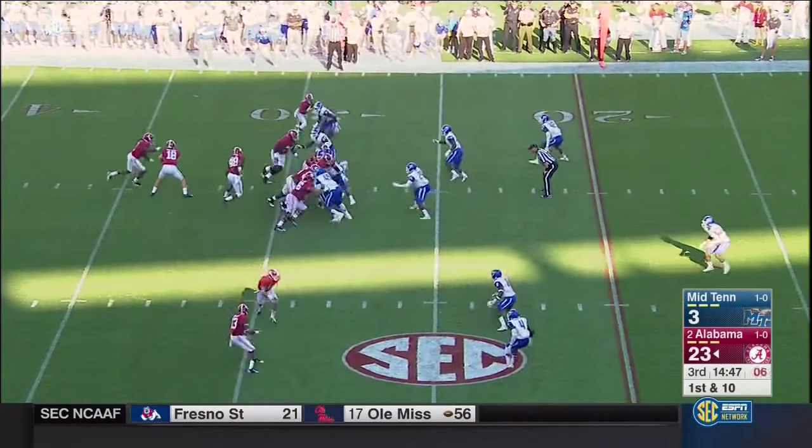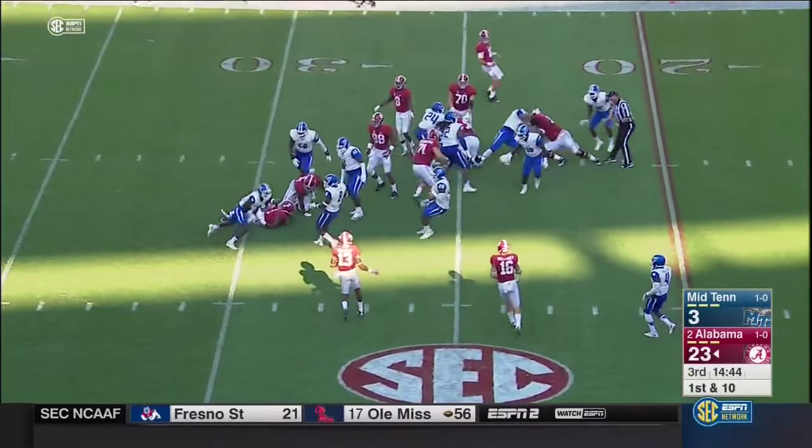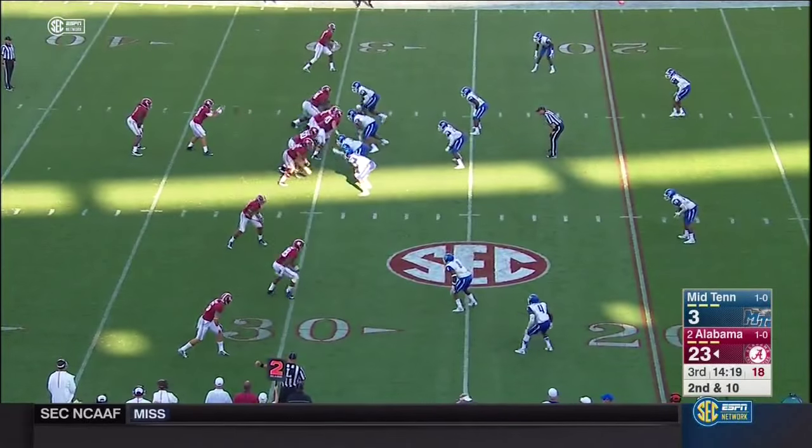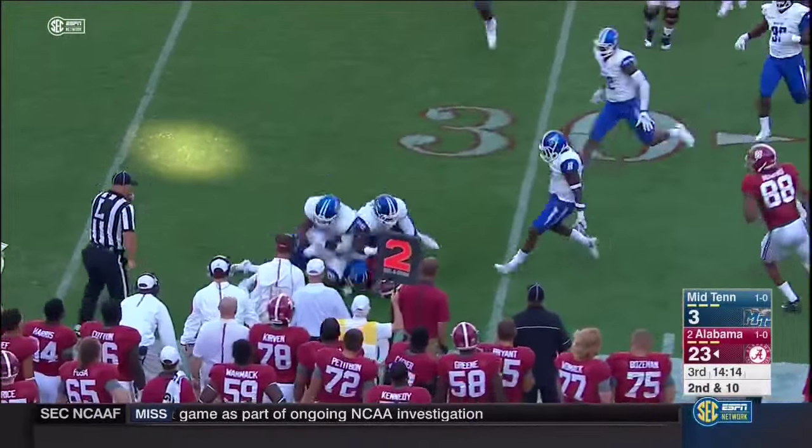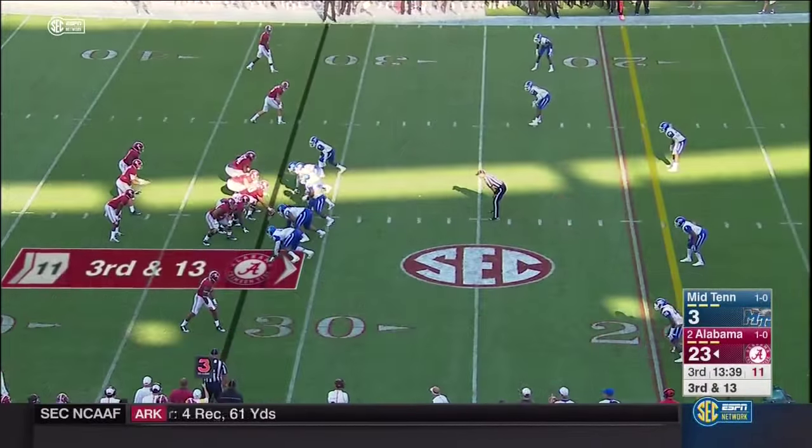He increased his accuracy — nothing doing on the handoff. They'll run more pistol with him — he swings it out to Stewart, hit behind the line of scrimmage. Going back on third and thirteen.